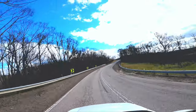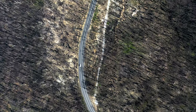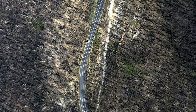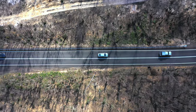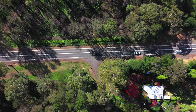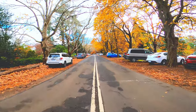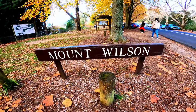How to get there? Just simply Google it. On the way to Mount Wilson you will see the burnt trees that were destroyed from the recent bush fires. It will take approximately two hours from Sydney to Mount Wilson.